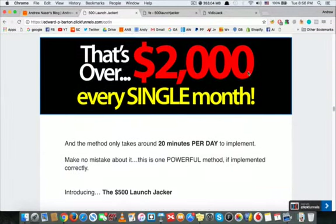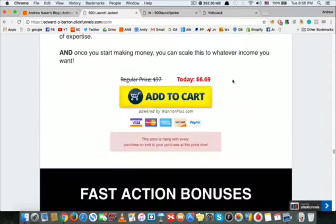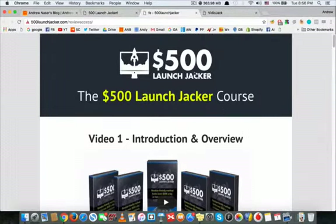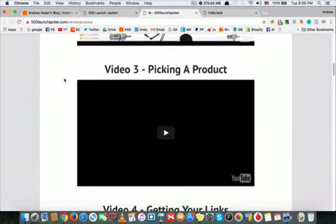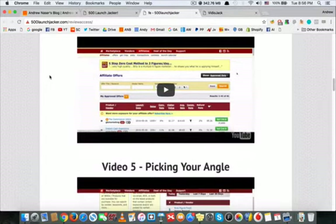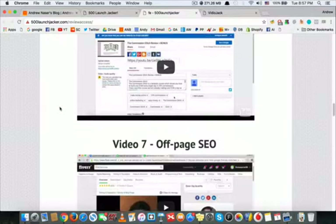You can read the sales page before buying if you want — they also have tons of testimonials. Let me show you inside the members area. This is the 500 Launch Jacker course, and they have many videos explaining everything you need to know. They don't hide any details — they show you a case study of how they make money and exactly how you can replicate the results.